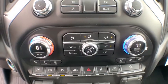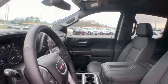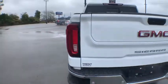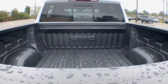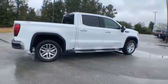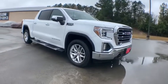This vehicle offers reliability and good looks at a great price. Come in and take a test drive today. Thank you.